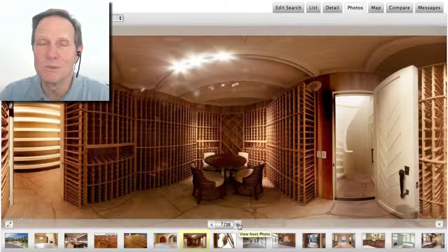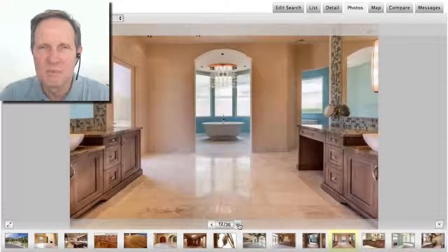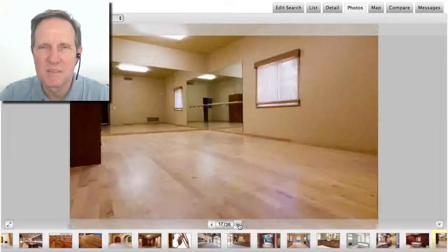If you like wine, this would be a great wine room. Very nice.